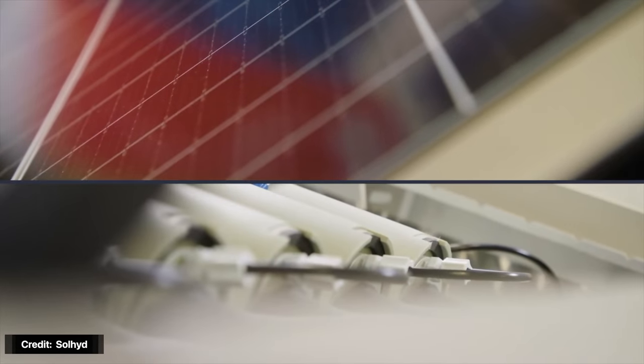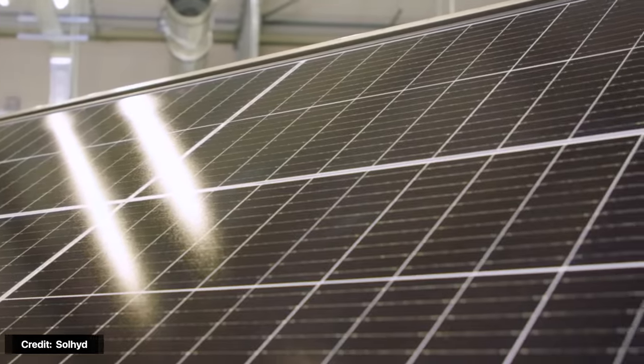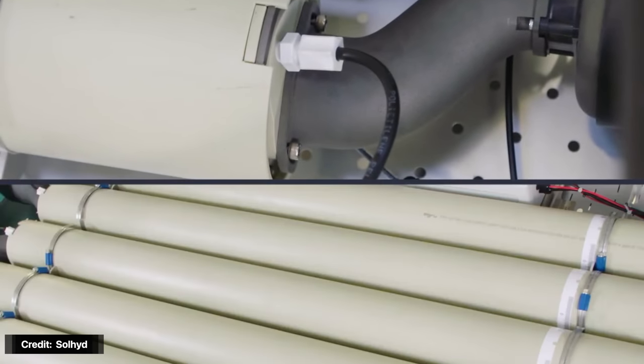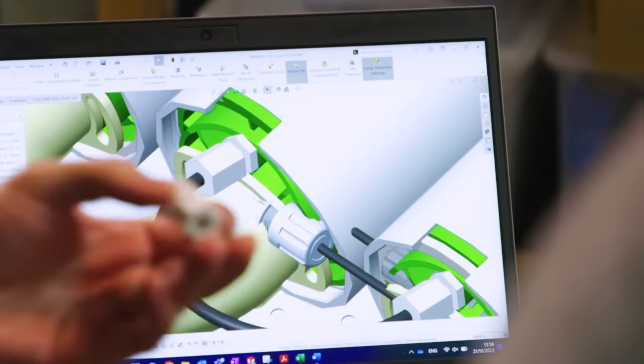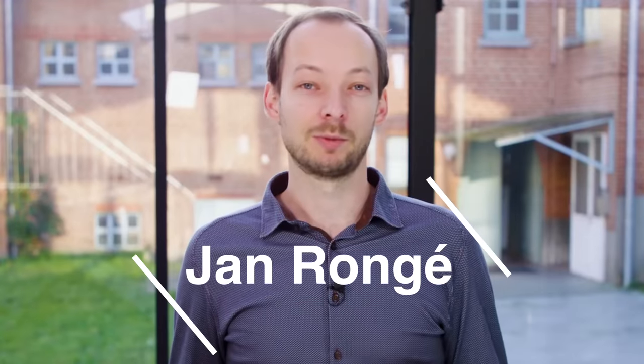The first technology we're going to talk about today is solar hydrogen panels, also known as Solheide. This is an all-in-one solar panel and water vapor electrolyzer that can produce hydrogen gas directly from water vapor in the air using only solar energy. This panel was developed by a group of researchers at KU Leuven in Belgium, led by Dr. Jean Ronge. The team founded a spinoff company called Solheide to commercialize the panels they've been working on since 2010.